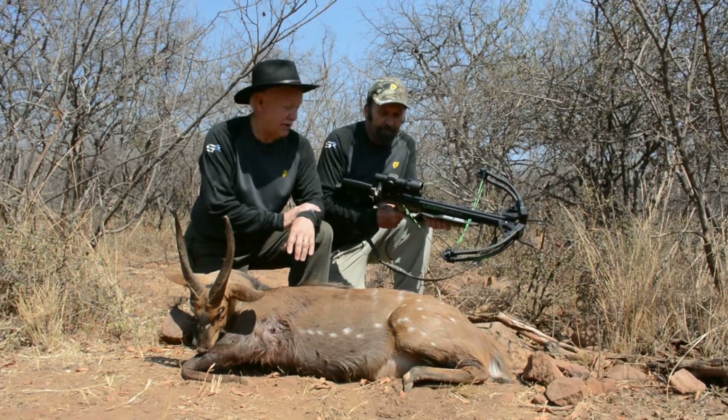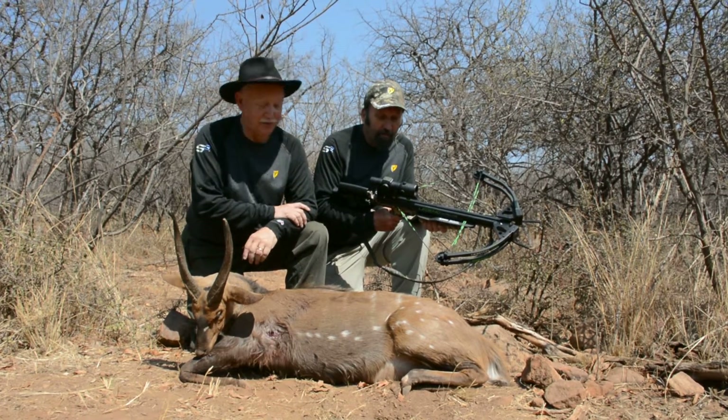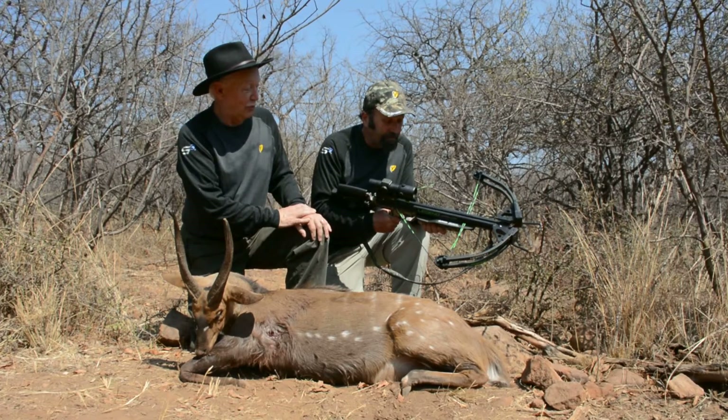That includes kudu, wildebeest, and a couple of impalas — two impalas. So it's been doing really well.